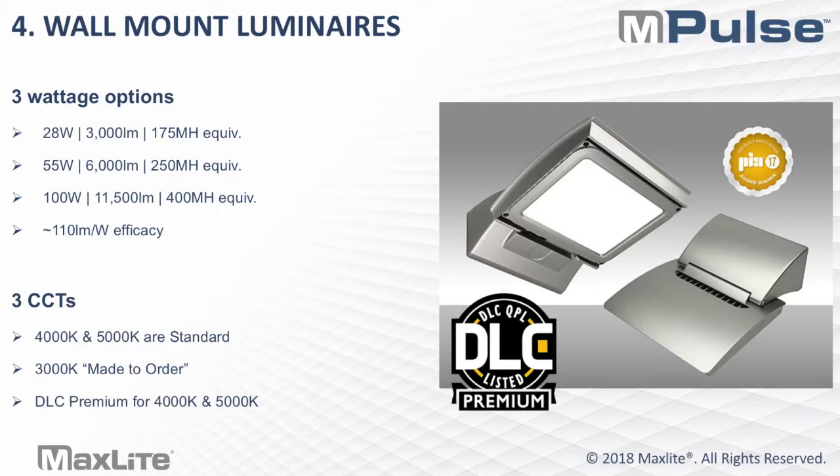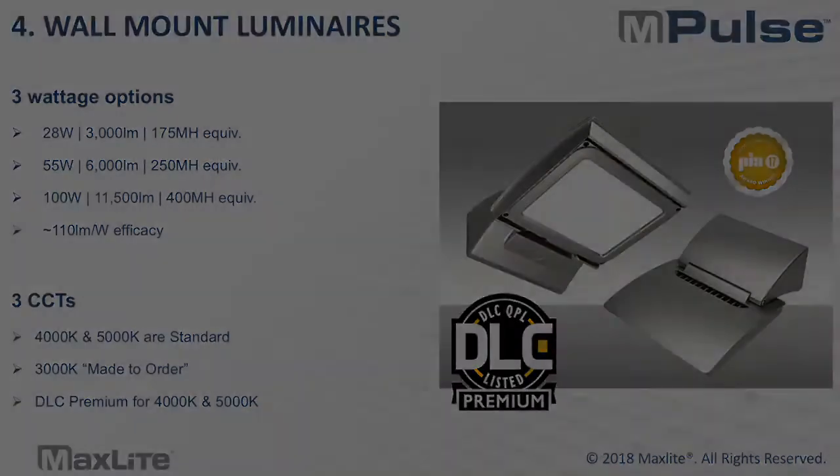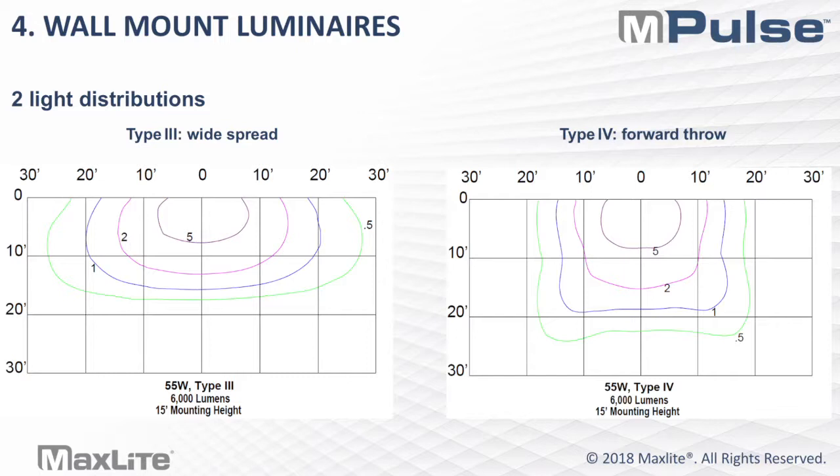The three wattage options give you a 3,000, 6,000, and a little over 11,000-lumen package, getting you right to that 400-watt metal halide equivalency. At about 110 lumens per watt, the entire family is DLC premium for 4,000K and 5,000K. 4K and 5K are standard stock, and 3K is made-to-order. For the wall mount luminaire, we focused on performance and optics to really get the light to where you need it on the ground. The ideal distributions for most wall mounts are Type 3 or Type 4. With Type 3, you get a really nice wide spread, especially for coverage over forward throw. With Type 4, you get a really nice forward throw — in this case coming out to almost 25 feet for the 55-watt at a 15-foot mounting height.